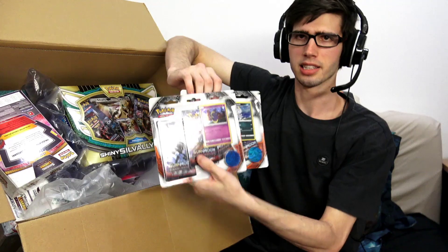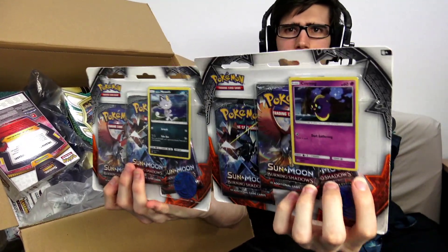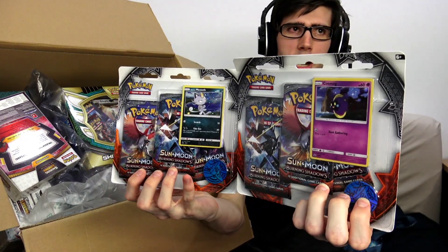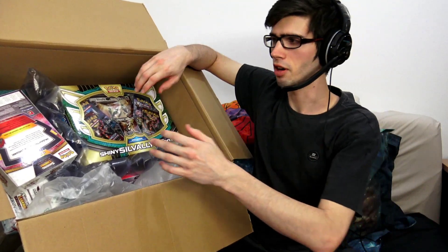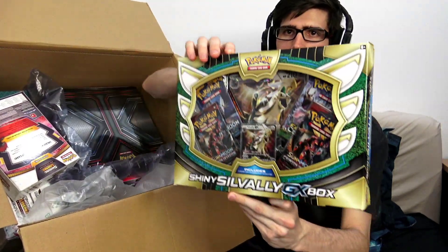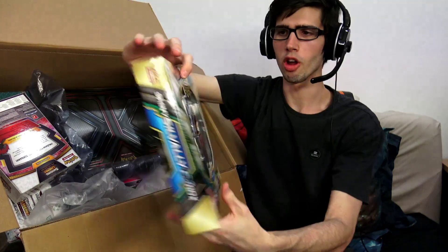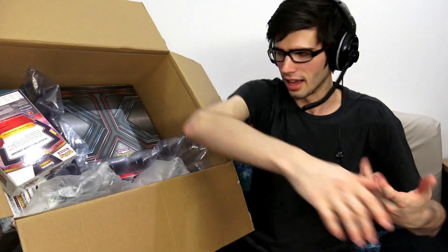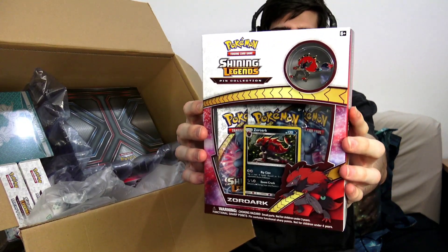We have some Burning Shadows blister packs. These were pretty cheap when I purchased them. There are the two Burning Shadows blisters — they actually gave me one of each, which is pretty good. I just want to put those into the three-pack blister collection I've got going right now. I always pick up more than one — one for a multi collection box opening and then one for a solo opening on the channel. I did notice one of you guys mentioned in the comments that I should do a multi GX box opening instead of EX box.